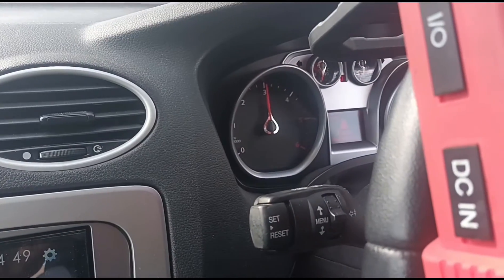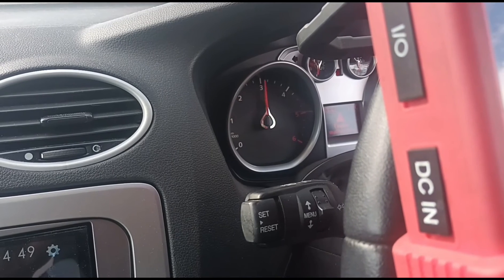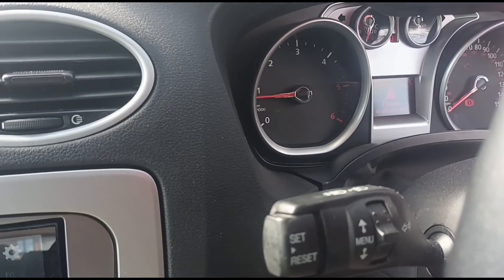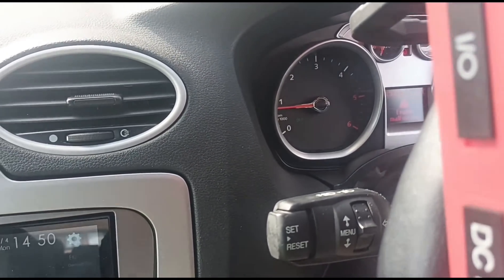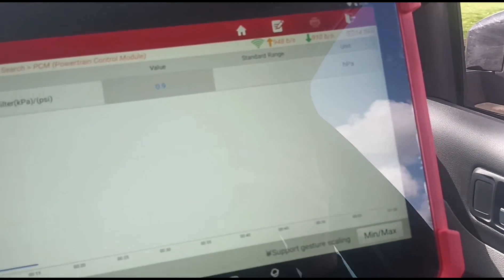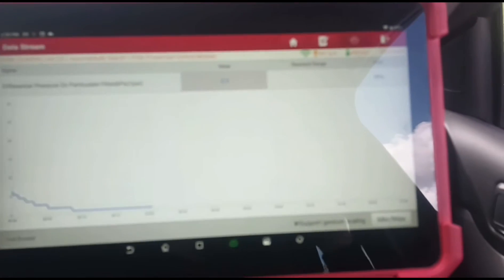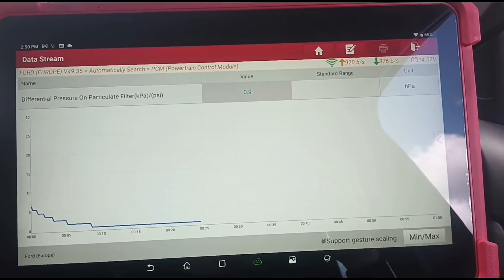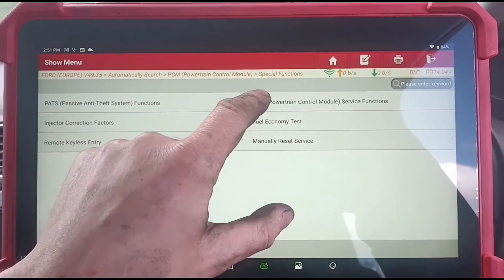I'll give it a few revs up and down. We'll let it idle and have a look at the pressure — we've got less than one HPA. We'll come back into special functions, powertrain control module.